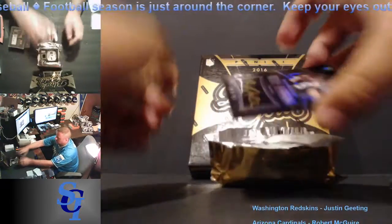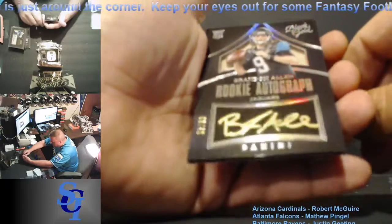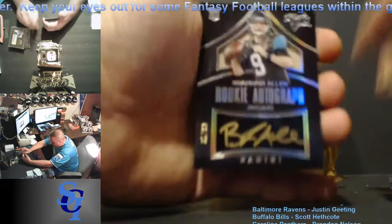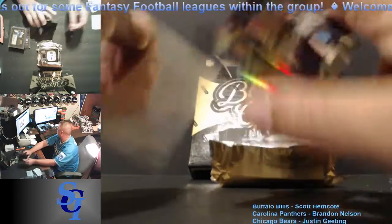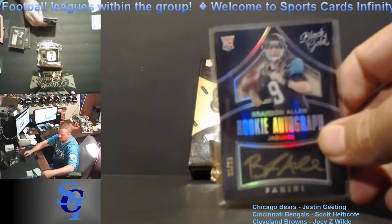Next up, Brandon Allen — rookie autograph for the Jaguars, 35 out of 99 on-card auto. Going to Greg Flew. Jaguars with two autographs in the box.